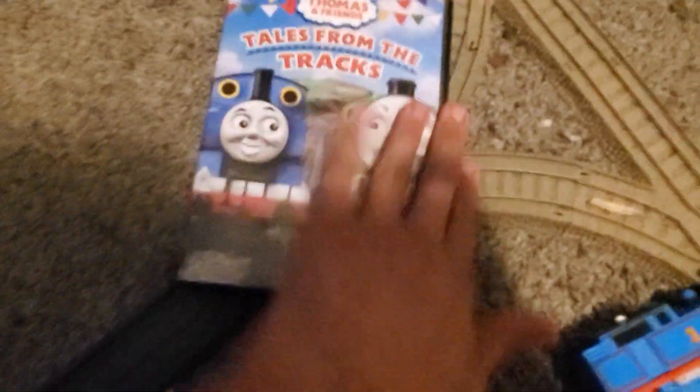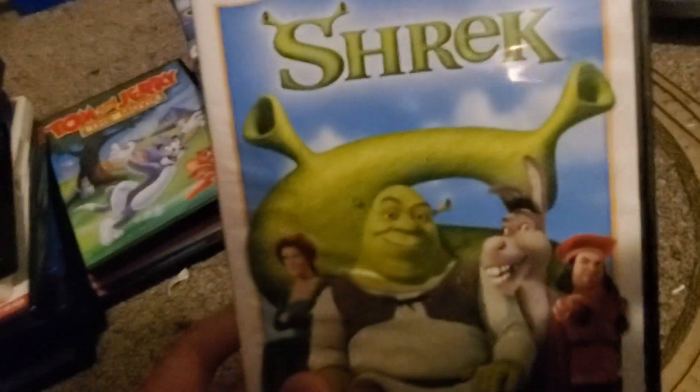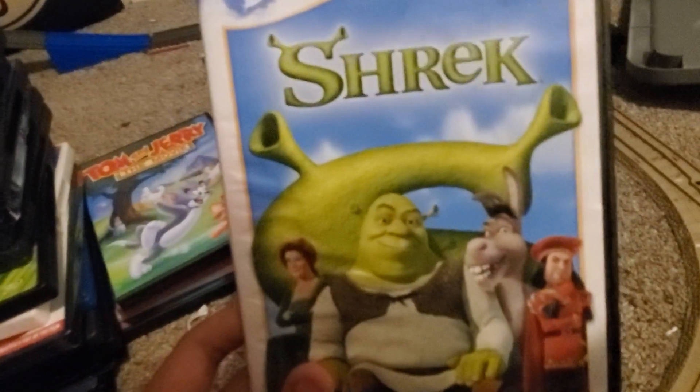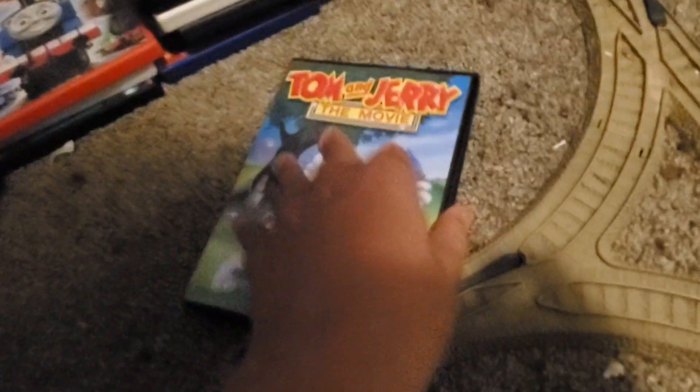Mattel didn't work for Fox, but Hits Entertainment did for a while. Alright, we are almost done. We have Shrek next — this is the 2010 DVD version. Here's the front, back, spine, and disc.